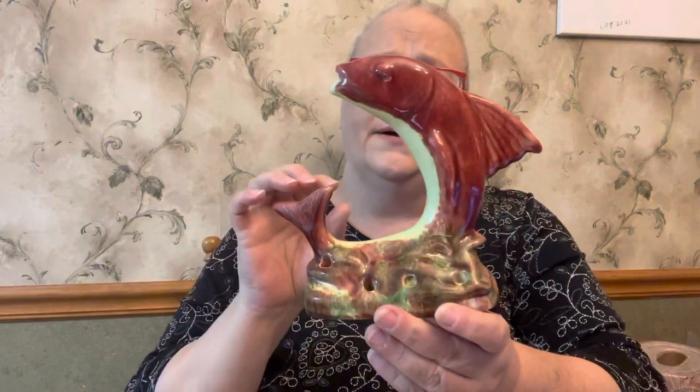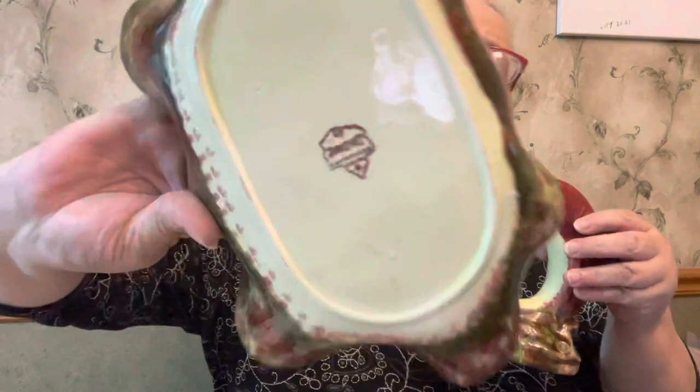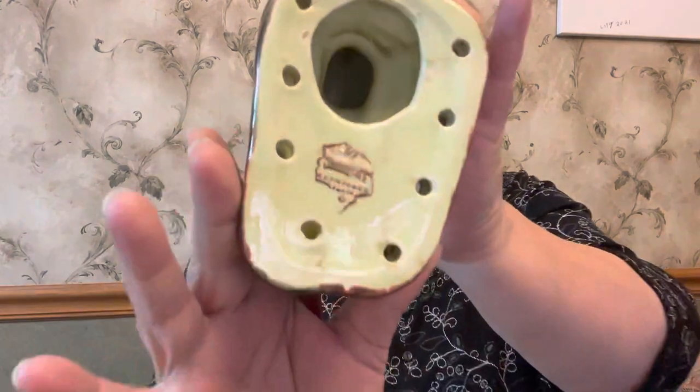Now this one is a fish flower frog — it's got all the little holes and the bottom says Jameson, and I think it's California. I do have the pond that it sits in. It would sit in here just like that, really pretty colors with the green and the burgundies. These are really neat pieces. No chips, no cracks, really really good condition. The bottom of the fish has the same marking as the pond.